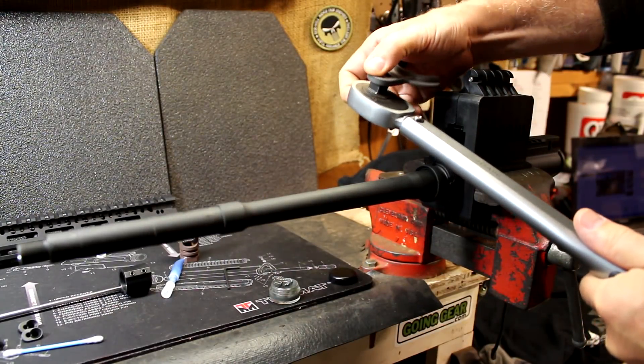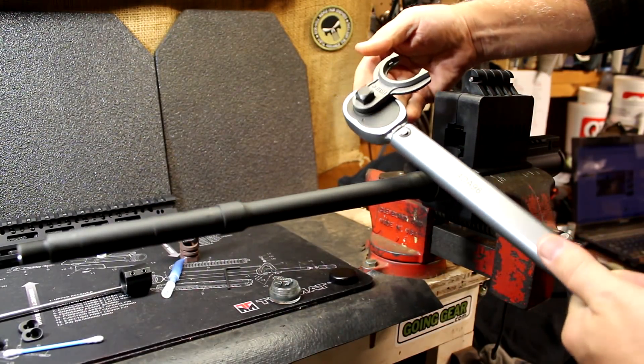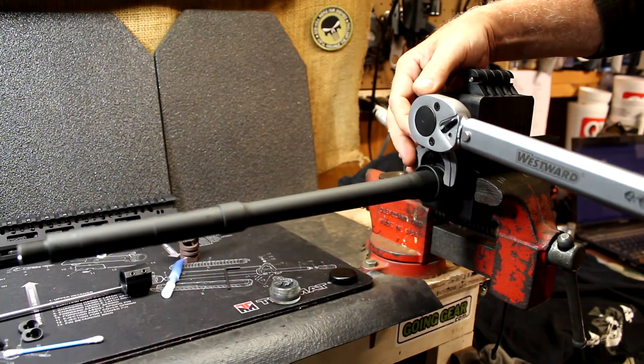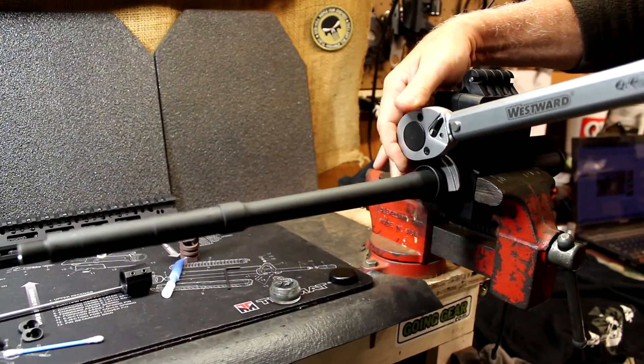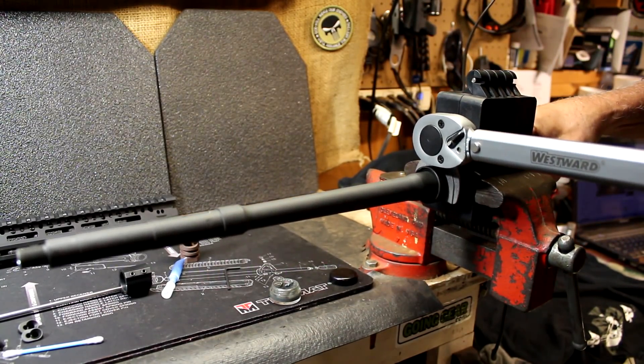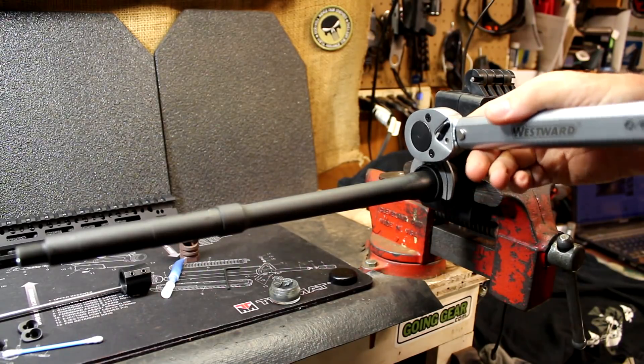This time we're going to lock it on. Take your torque wrench, pop on the barrel nut wrench from BCM — they recommend 40 to 50 foot pounds. There we go. We're all set.